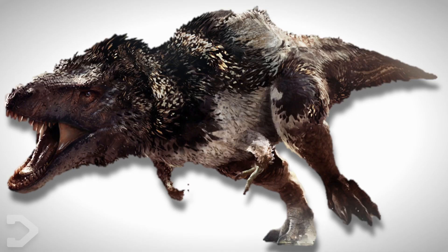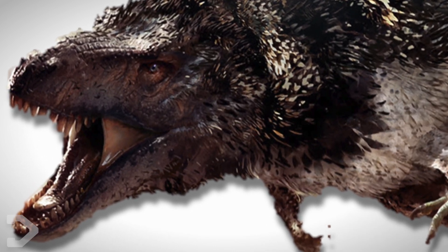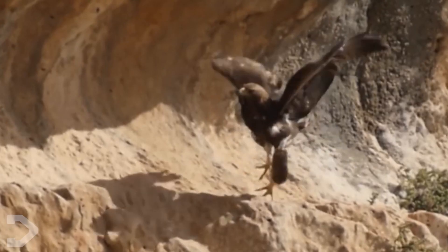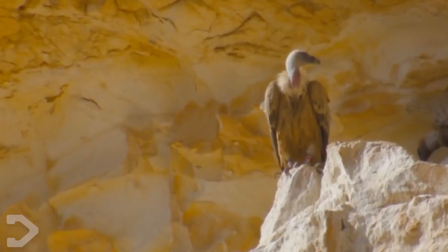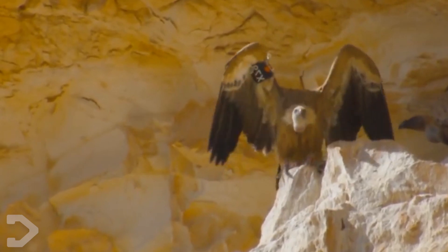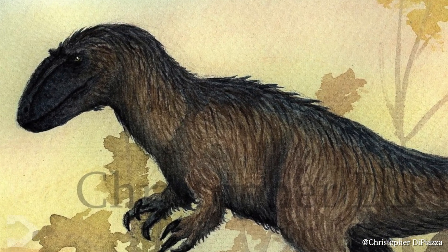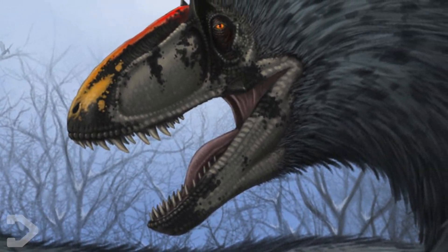Many argue that a dinosaur of that size would not need feathers, stating that feathers would overheat such a large creature. But think of all the birds with black feathers that live in extreme environments. Black feathers actually have cooling properties, as all the heat collects on the surface and the lightest breeze can blow it away, cooling the creature down. Though there are several different types of feathers, all having different properties. Yutyrannus, a smaller member of the Tyrannosaurid family and relative to the T-Rex, was found to indeed have feathers. So there's a lot of evidence pointing towards the T-Rex having feathers.